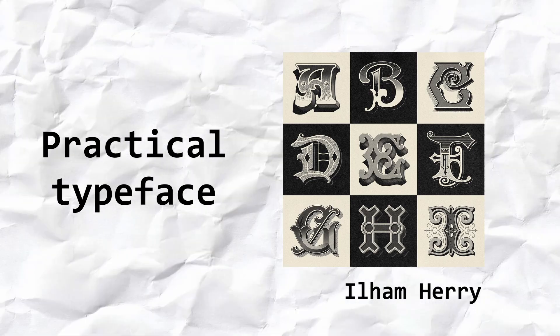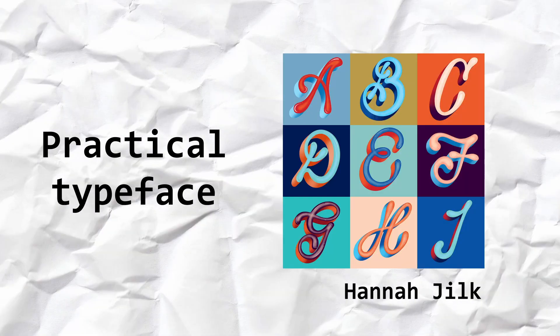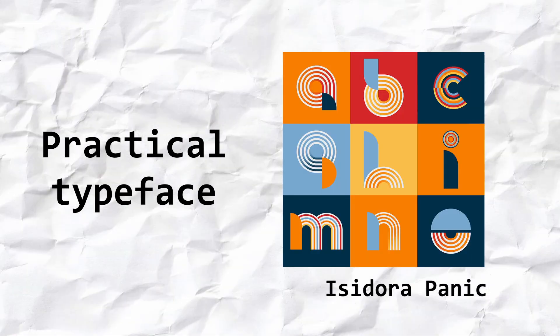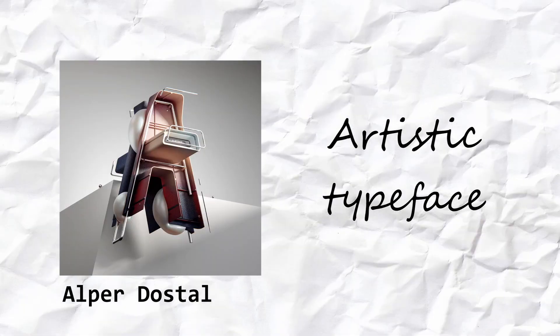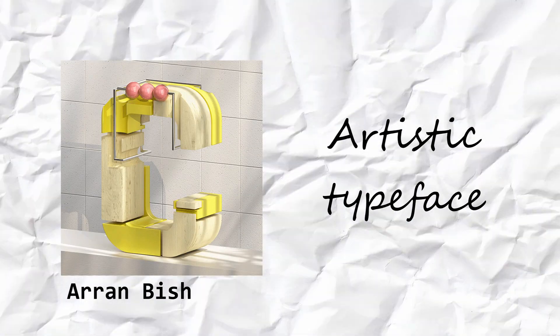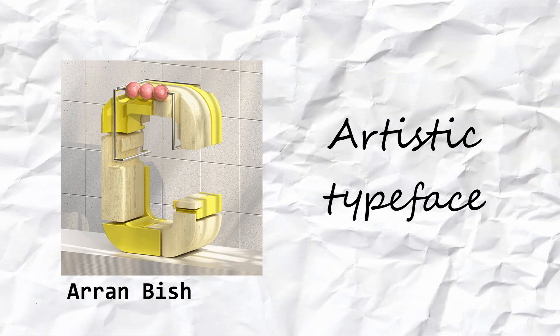Practical typeface would be something that we can use in actual posters, letters and other graphic design products. Artistic typefaces are more theme-based, as in creating typefaces that are shown in food, architecture, satisfying animations and so on.